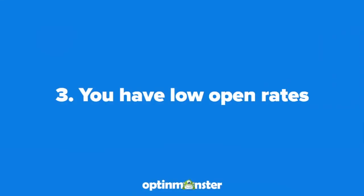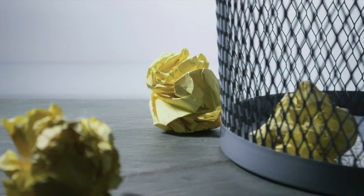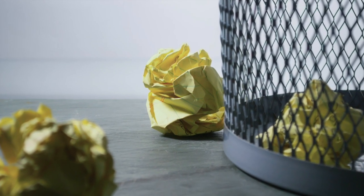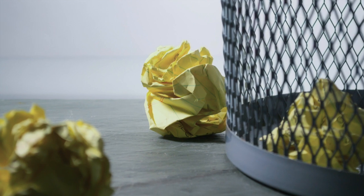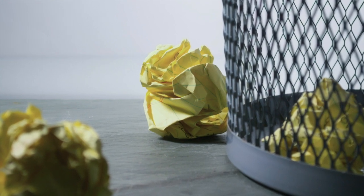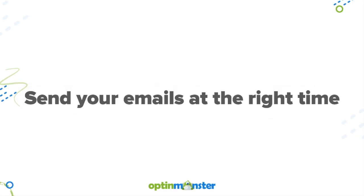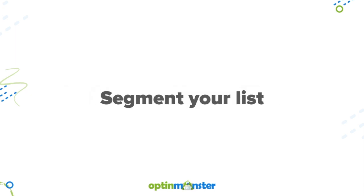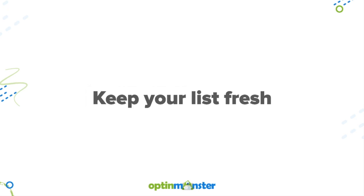Number three is that you have low open rates. Top webmail providers have stated that they look at how many emails are opened and how many are deleted without being opened as a factor in their spam filtering decisions. Keep open rates up by sending your emails at the right time, perfecting your subject lines, segmenting your list, and keeping your list fresh.